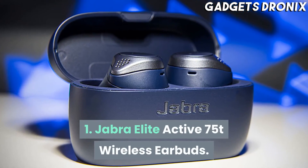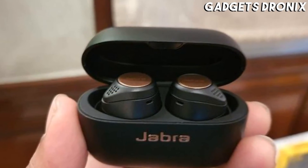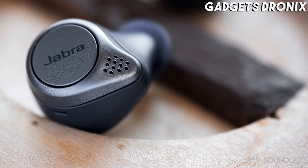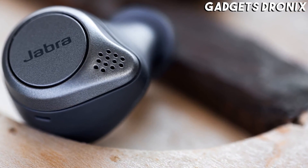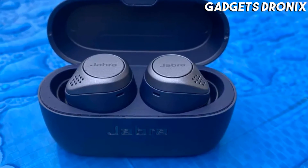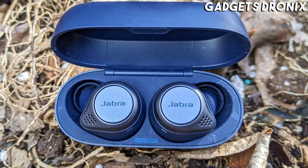Number 1: Jabra Elite Active 75T Wireless Earbuds. Exceptional comfort, a powerful sound to fuel workouts, the ability to withstand your most challenging exercises, and a long-lasting battery all make the Jabra Elite Active 75T Earbuds our top pick. Thanks to a recent firmware update, the earbuds also offer high-quality noise cancellation, allowing users to fully immerse themselves during their workout sessions.